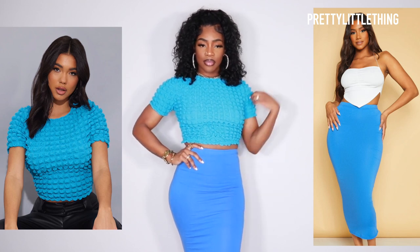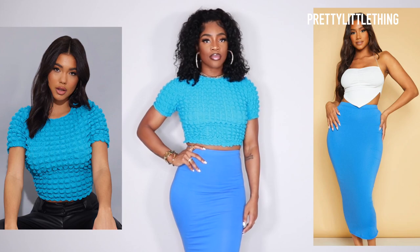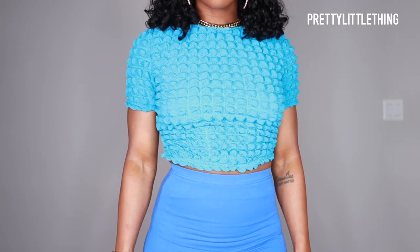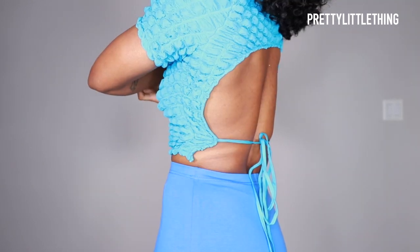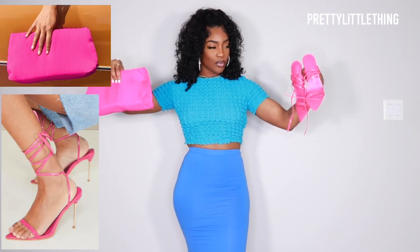Next up we have this really cute textured crop top — this has been super trendy lately with the popcorn textured look. I thought it was so cute. I love to add texture to outfits, so I love when a piece of clothing already has texture. This top I got in a US4 and this really cute mid-axi skirt I got in a US4 as well.